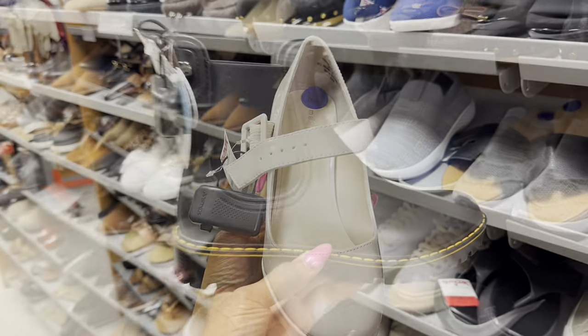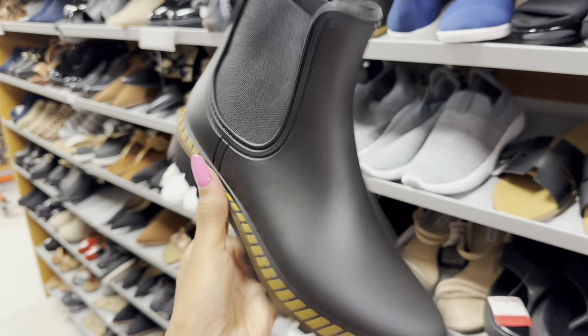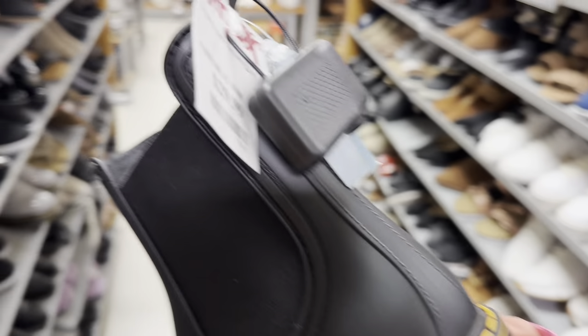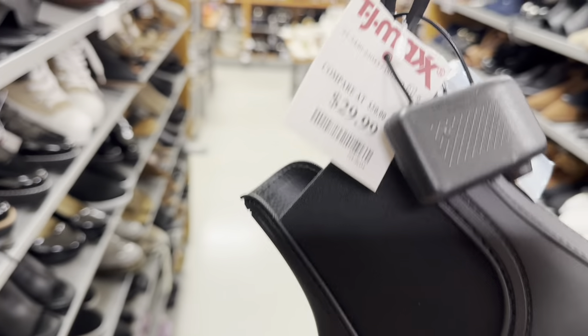$30. These rainbows remind me of Dr. Martens — let's see the price: $30.